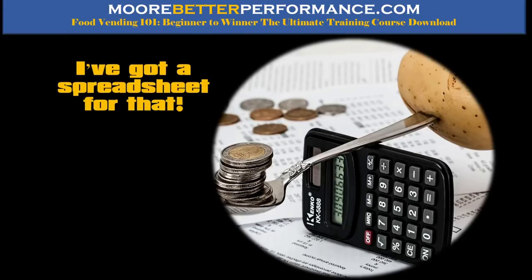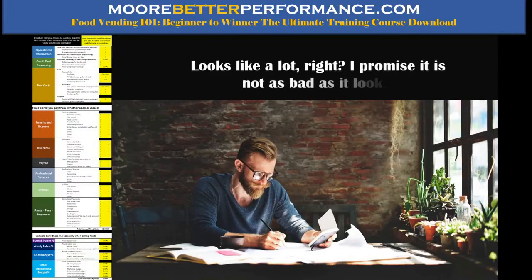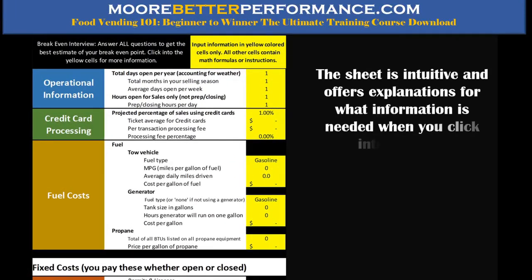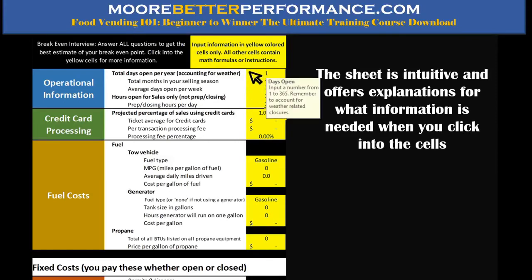We're also going to show how to pay for yourself in there too. I have a spreadsheet for that. What you're looking at is the sum total of one page of that spreadsheet — it's basically set up as an interview. It looks like a lot, maybe 30-40-50 questions, but it's not as bad as it seems. The spreadsheet is intuitive: if it's in yellow, that's where you input numbers. Every cell has a little note that tells you what information needs to go in, so you're not guessing. We're going to go through one of these sheets step by step.